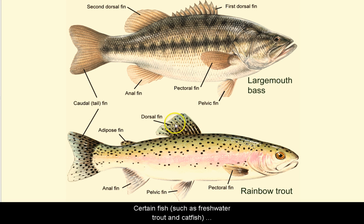Some fish species have a single dorsal fin, while others have two. Certain fish, such as freshwater trout and catfish, also have an adipose fin, which is located on their back, right behind the dorsal fin. The dorsal fin, located along the back of a fish, helps the fish remain upright and stable.